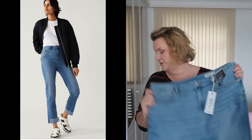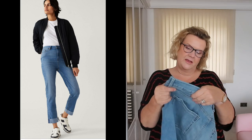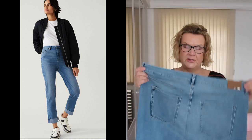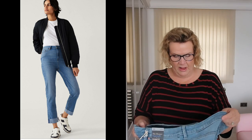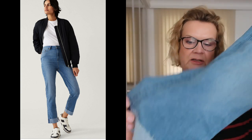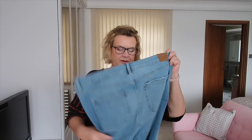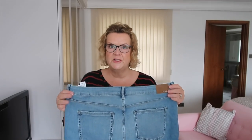Next item is these jeans. They are called the Harper Super Soft Cigarette High Rise. I got them in a size 20 short and I'm hoping they will fit. They feel soft and they've got this sort of raw edge on the hem, which I really like — a turn-up hem with a raw edge. They feel fairly lightweight with some nice stretch in them, which of course makes them comfy. They were £32.50.